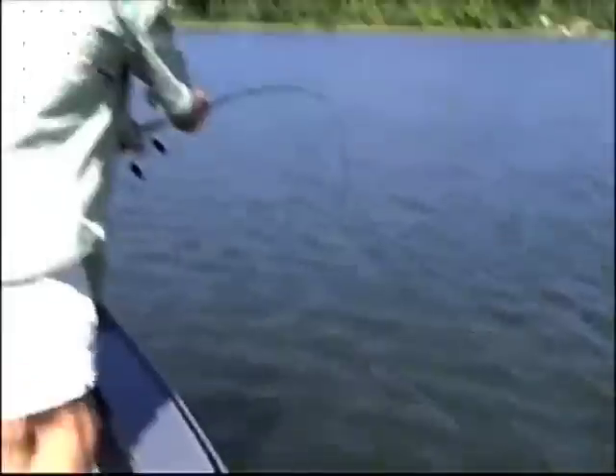Did he wolf it. Look at that one. These fish are on the topwater bite, I tell you that much.